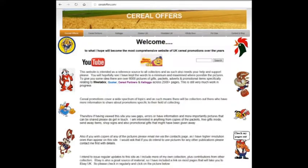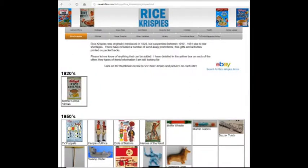If you're interested in more about these and other offers, please go to my website cerealoffers.com — click on Kellogg's, then Rice Krispies.